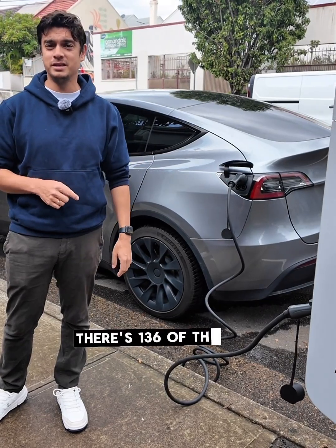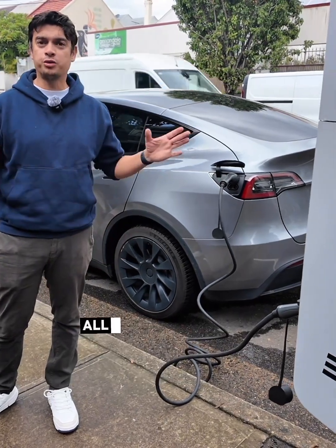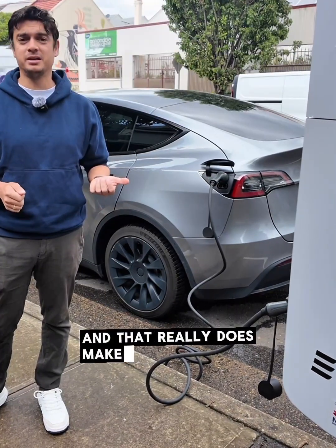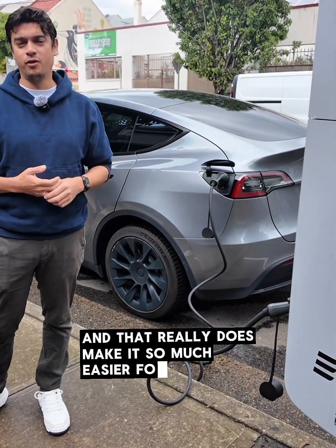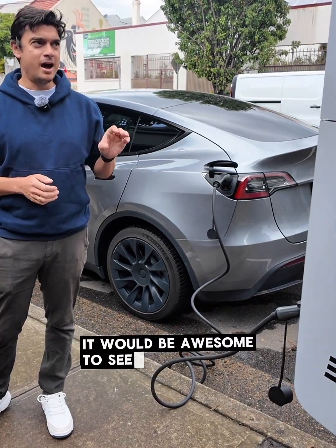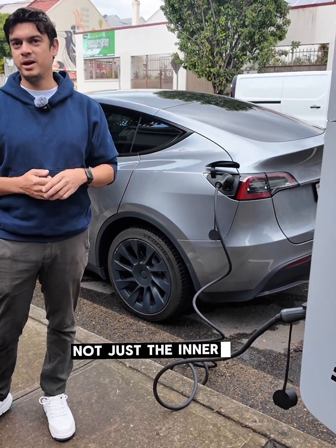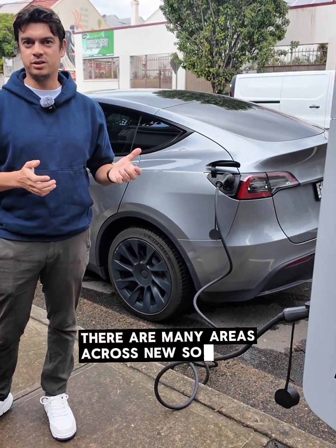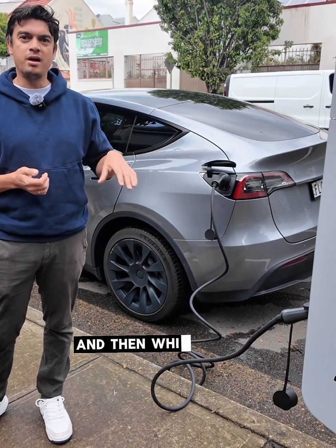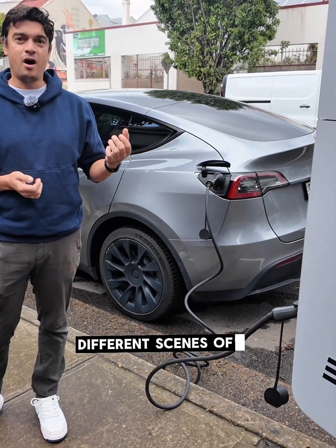There are 136 of these chargers rolled out in partnership with the New South Wales Government and EVX, all throughout the Inner West Council local government area. That really does make it so much easier for residents to charge. It would be awesome to see this kind of infrastructure rolled out in other areas — not just the Inner West, but across New South Wales in destination areas where people travel, explore, and check out the different sites and scenes of the neighbourhood.